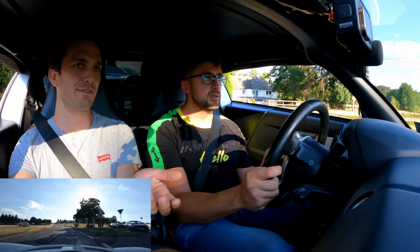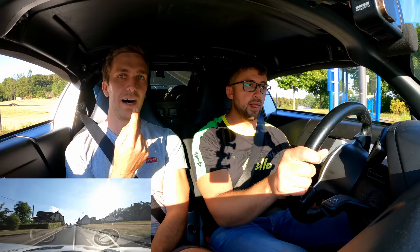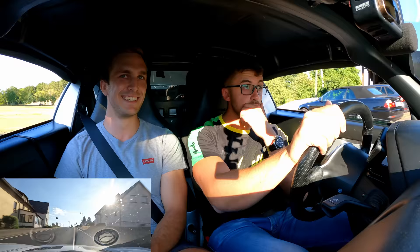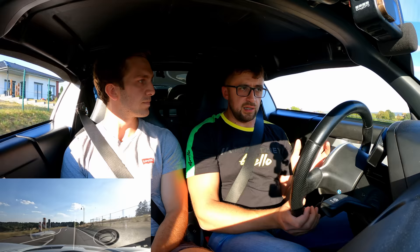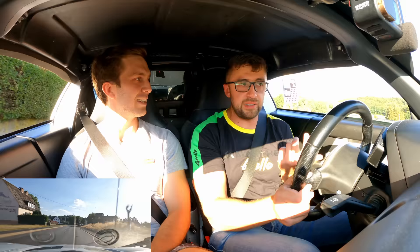It's super front-biased. In certain corners it's a bit too much tail-happy — it wants to turn in. On a front-wheel-drive car that's no issue because you just get on the gas. Here it's very difficult — once it starts oversteering, it goes, and you cannot correct it with throttle. And if you lift, you're dead. That's why it's a really challenging car to drive.